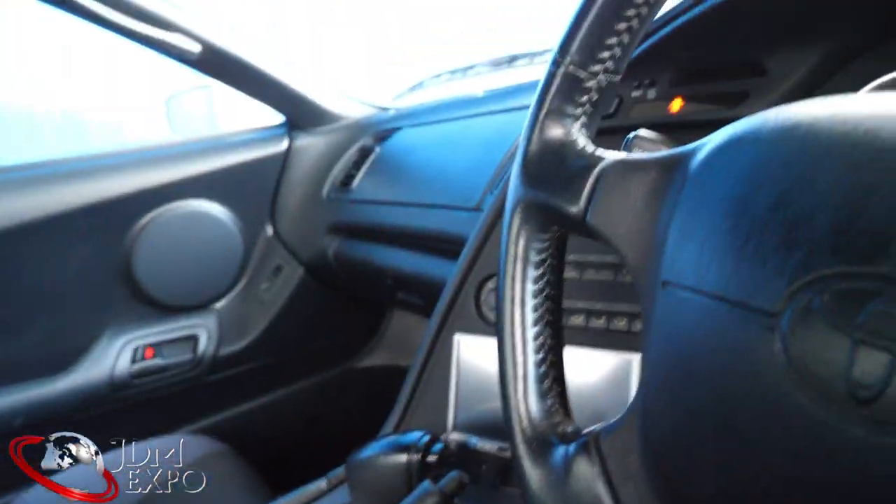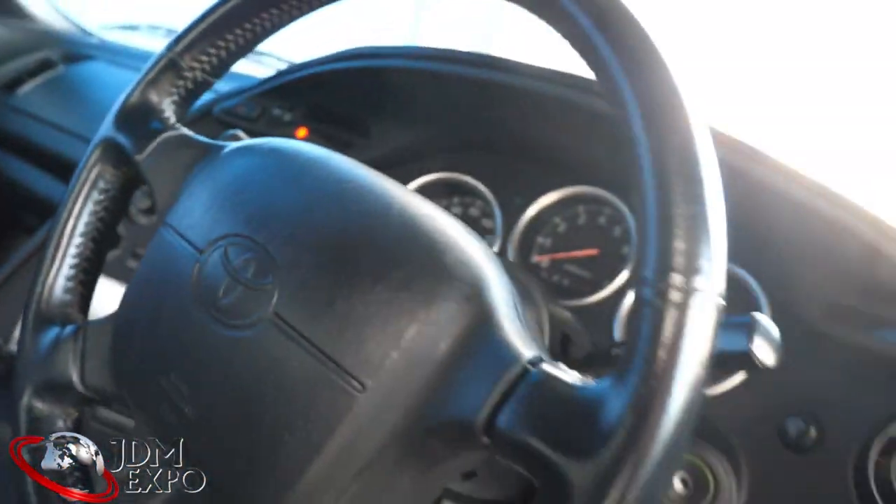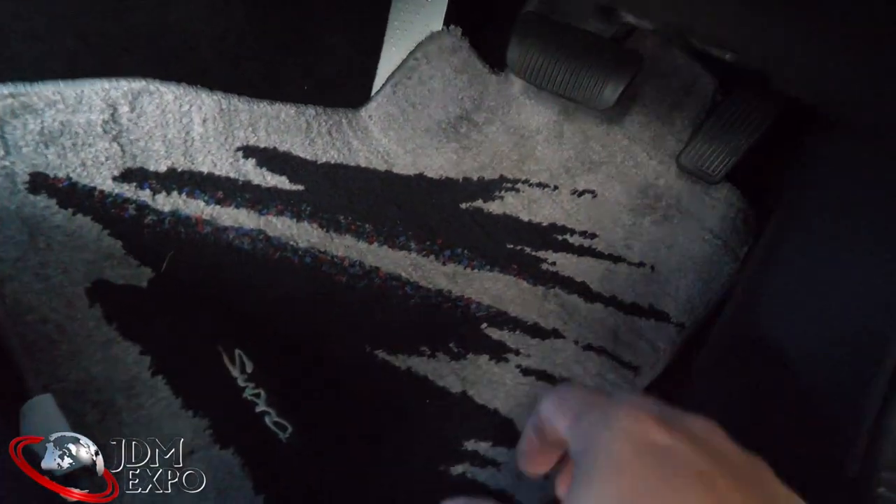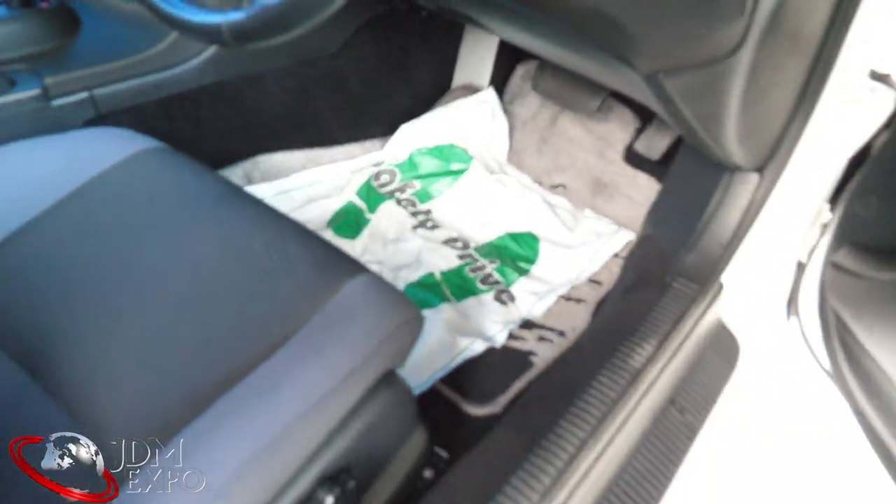The headliner's pretty good, and this is the T-top that's removable — you can unlock it and use a little hex key on the four corners to take it off, but it's a little chilly so I'm leaving it on. We also have the original steering wheel here and good carpets.